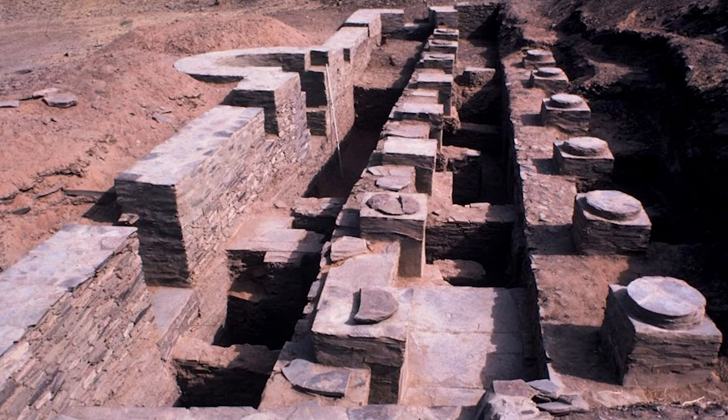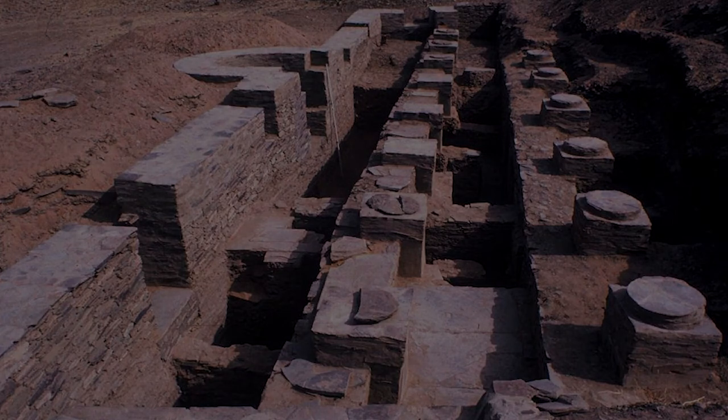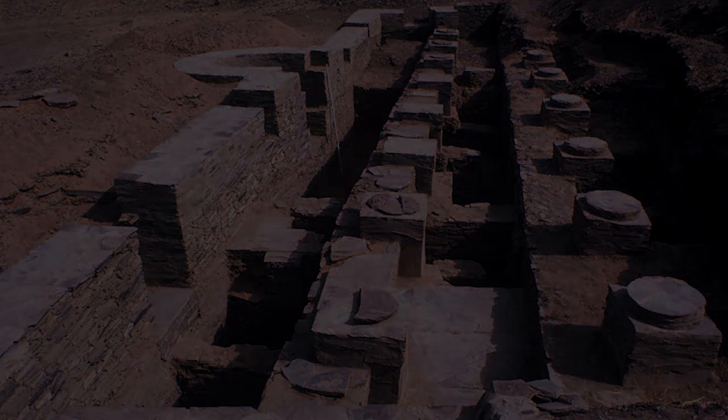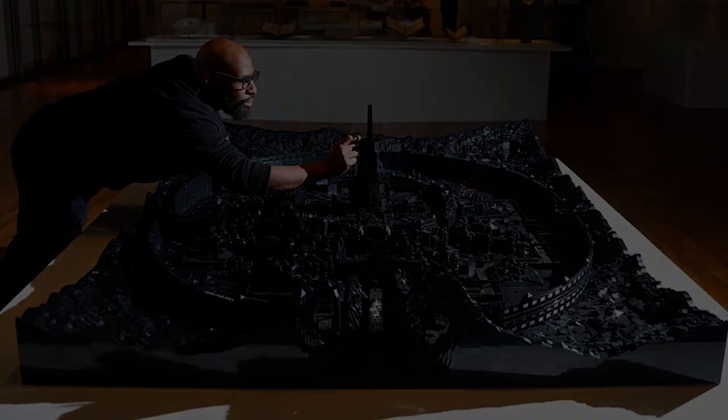The archaeological evidence, however, does not correlate precisely to Al-Bakri's description, and so for now their identification remains speculative. Nonetheless, for the artist Eko Nimako, the ambiguity of the historical and archaeological record opens up possibilities for reimagining the splendor and the might of the Ghana Empire's capital.